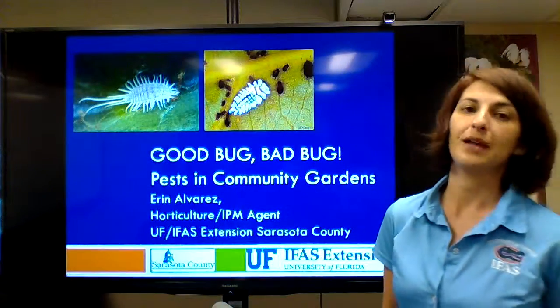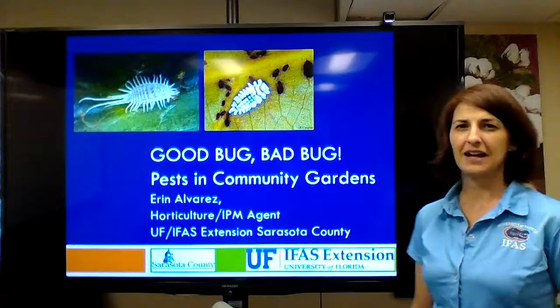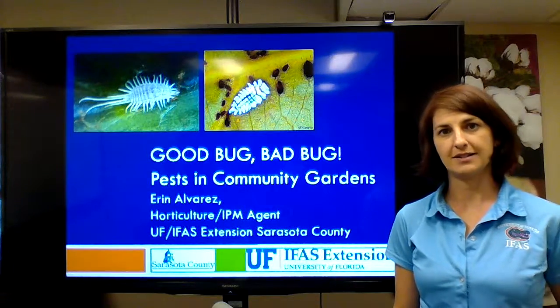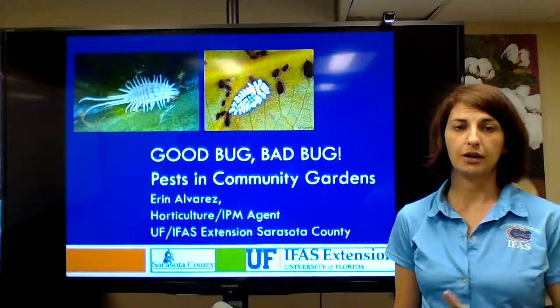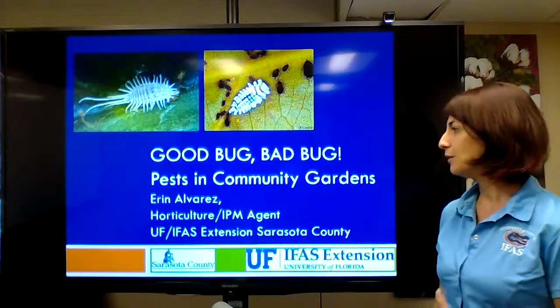I did that in conjunction with our other staff in the office and some master gardeners. I'm here today to show you what we would show to the garden managers and the gardeners themselves — to introduce and explain IPM and give them the tools they need when we can't be there. Stacey has copies of the PDF and the PowerPoint in case anyone wants it. The presentation is titled 'Good Bug, Bad Bug: Pests in Community Gardens.'